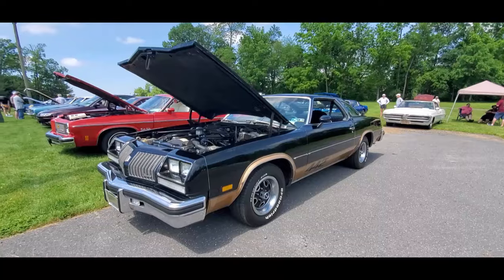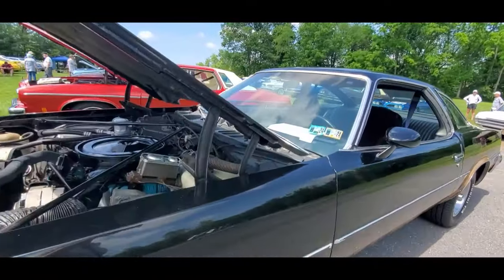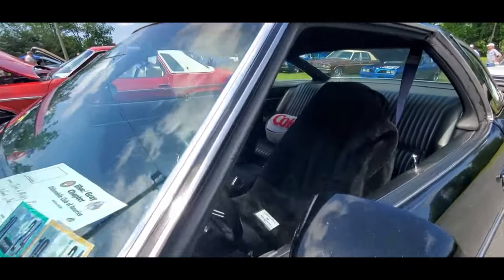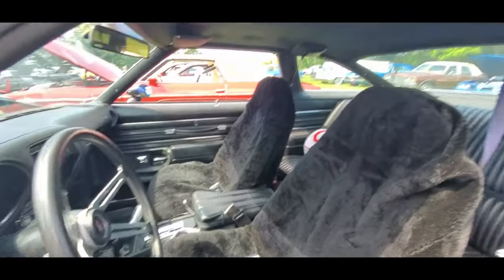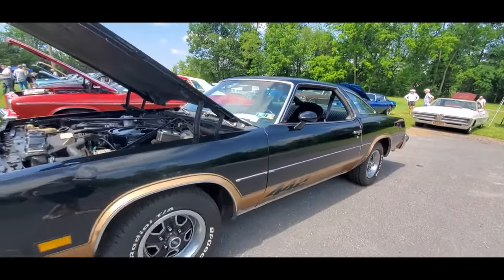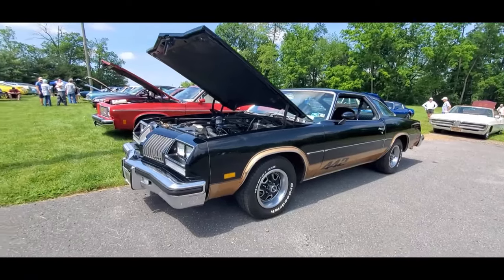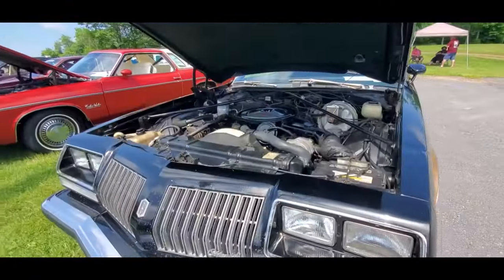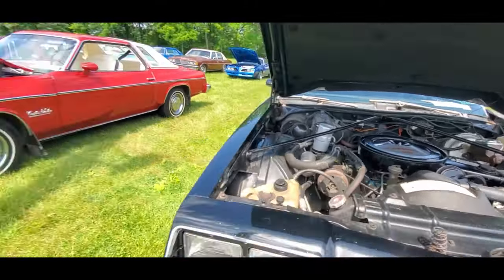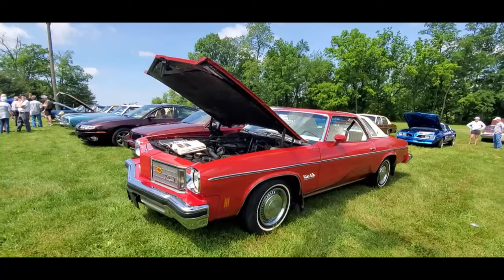Again, later 4.42. Fascinating — the Oldsmobile Club really came out in force. This is '76. Nice. Looks very original, which I really appreciate. It's under the hood — little 350, air conditioning, automatic, power steering, power brakes. There's the Cutlass Supreme.